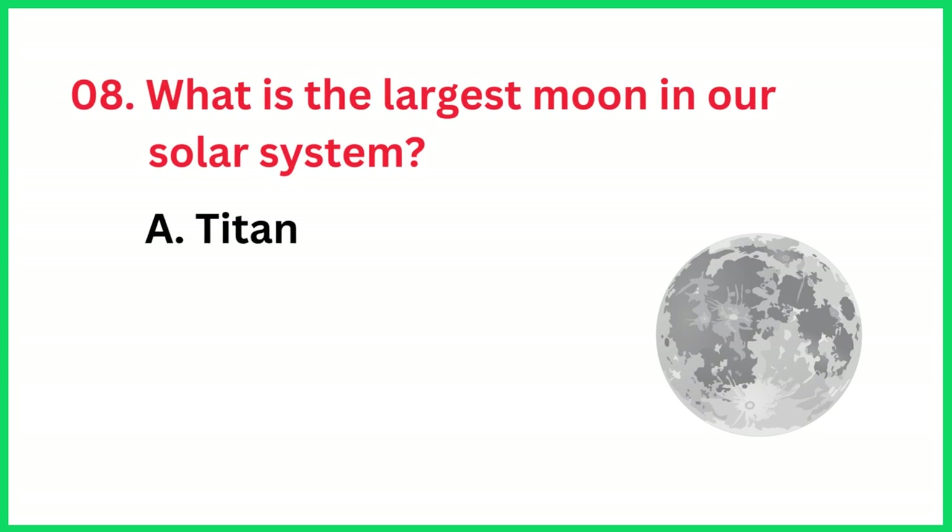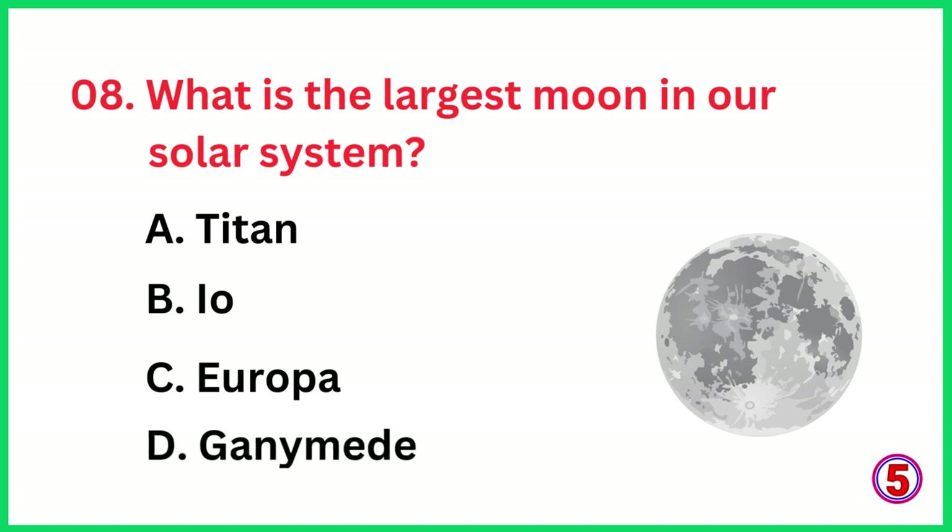What is the largest moon in our solar system? The correct answer is option D, Ganymede.